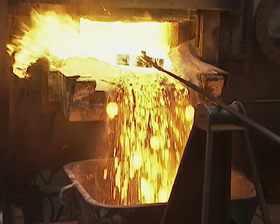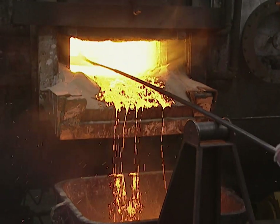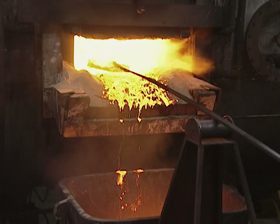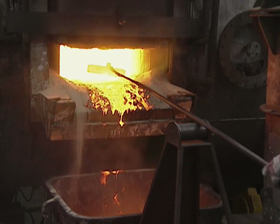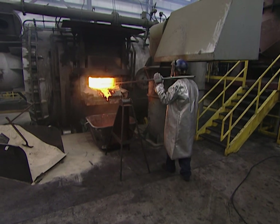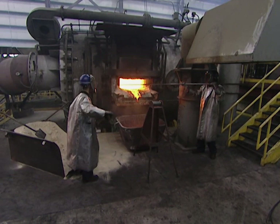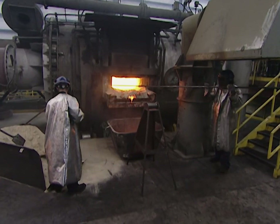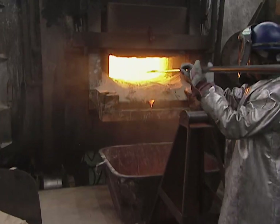So Jim, I've seen a guy take a long metal pole with a log on the end of it and scrape some stuff off the top of the molten copper. What's he doing? That's what we call our slagging process. All the impurities float to the top, and we have people take those impurities off by means of a big piece of wood on the end of a steel pole. The reason we use wood is because it burns oxygen, which we don't want in our metal. So it's environmentally friendly as well.